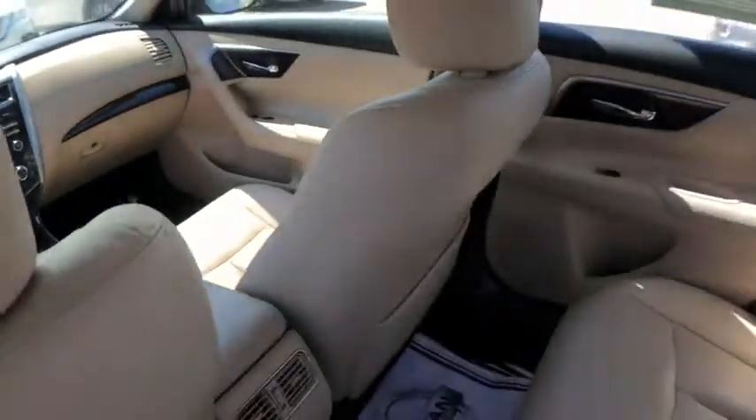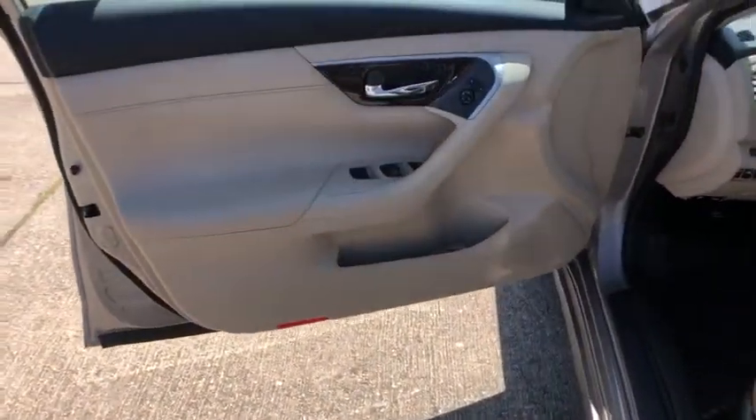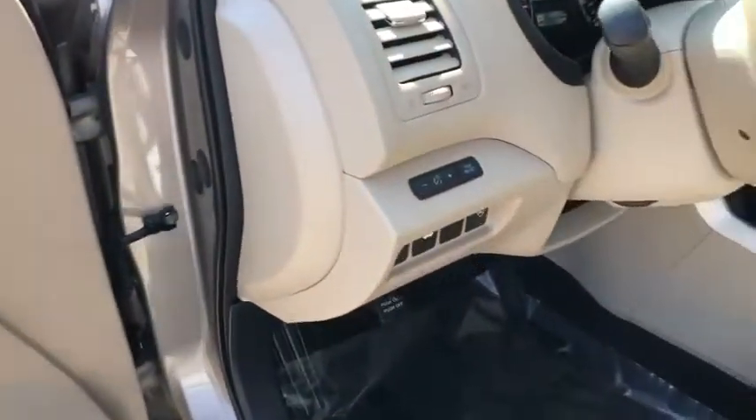Fog lights. Heated steering wheel. Rear window defroster. Electronic stability control. Compass. Trip computer. Heated front seat. Power windows. Come take a test drive today.